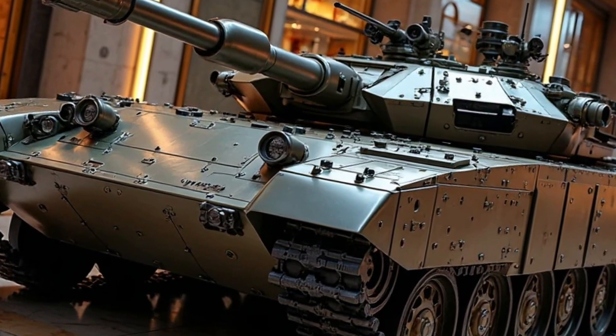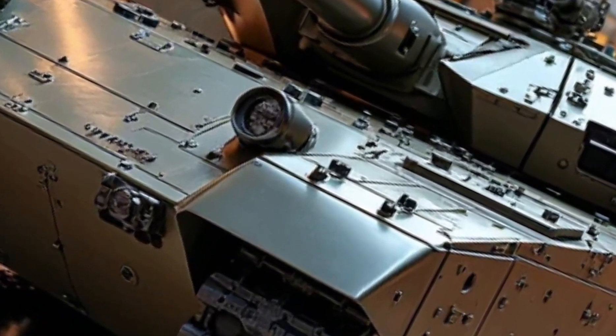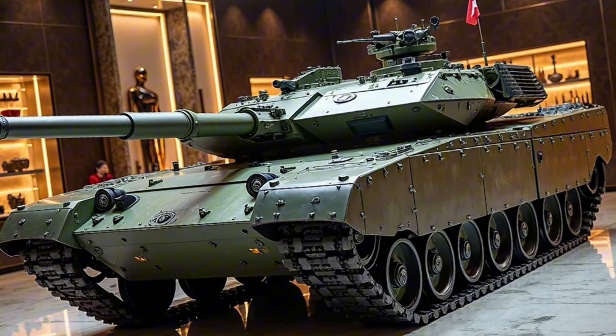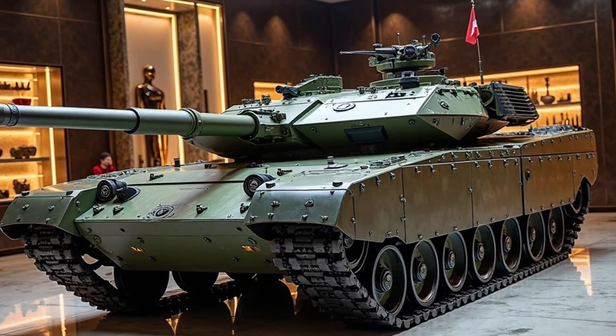Secondary armaments, including a coaxial machine gun and a remotely controlled weapon station, provide additional firepower against infantry and light vehicles.